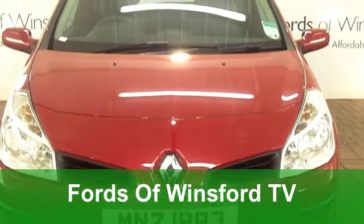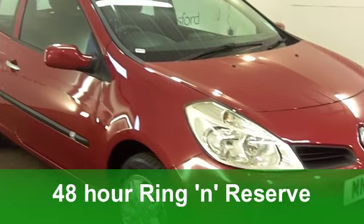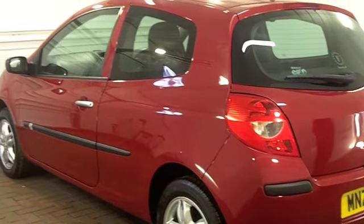Here we have great value motoring in a package that's hard to beat — a very smart looking Renault Clio. This one, in its cherry red paintwork, really does stand out from the crowd.